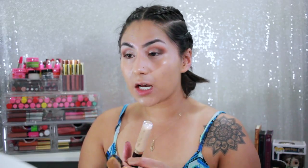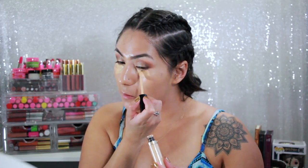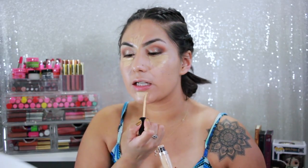I've been using a lot of the Too Faced Born This Way concealer. I'm really glad that when I got it at Gen Beauty they gave me a somewhat darker shade — I couldn't use it as much in winter because it was too yellow, but now that I have more of a tan it's just perfect.